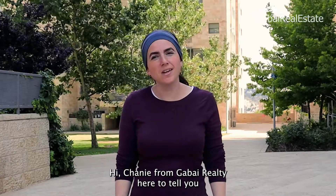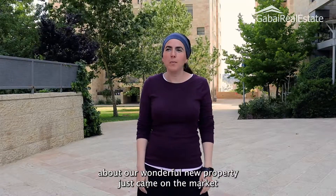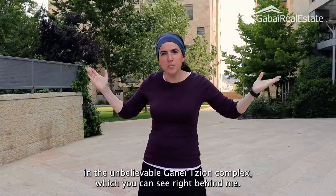Hi, Fanny from Gabay Realty here to tell you about our wonderful new property. Just came on the market in the unbelievable Ganesion complex, which you can see right behind me.